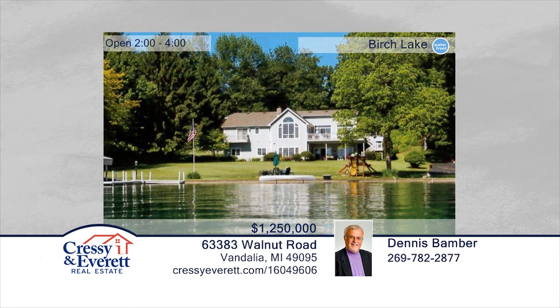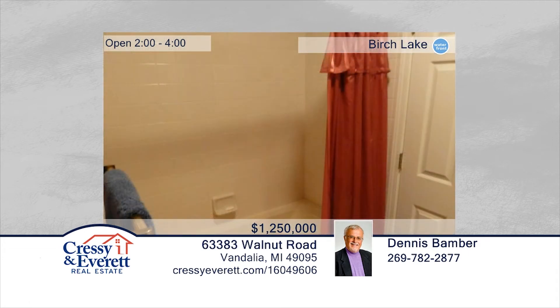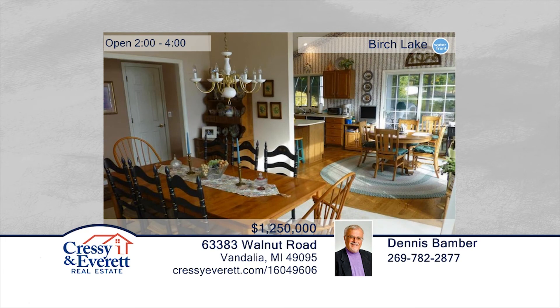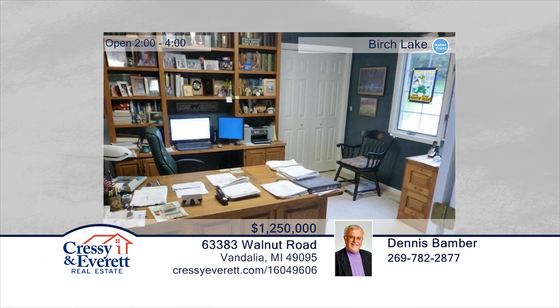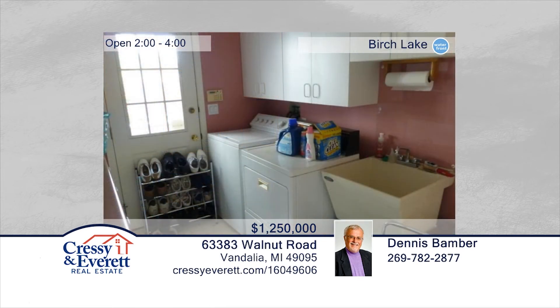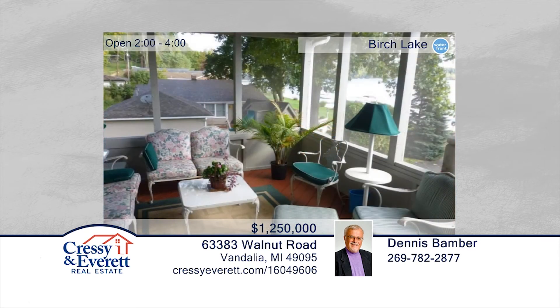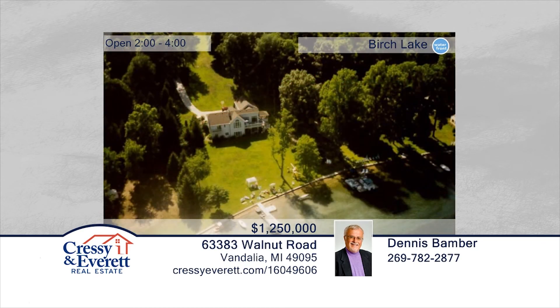Dennis Bamber presents this one-owner home on Birch Lake. This home features five bedrooms, four and a half baths, and approximately 3,700 square feet with lake views from almost every room. Situated on almost three acres of land accessed by a winding drive, this home overlooks 150 feet of Birch Lake frontage with large decks and screened-in porches. This home is sure to accommodate a large family and offers plenty of space for entertainment. See everything in person when you call to schedule your private showing. For more information, log on to CressieEverett.com.